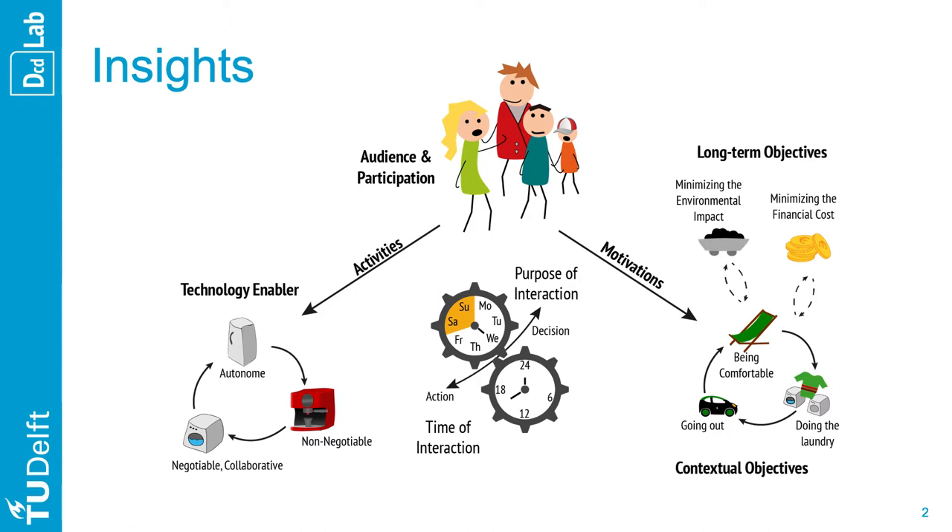Electricity dimension shifting is a complex equation of time and purpose of iteration. This equation should balance contextual objectives — such as doing the laundry and being comfortable — with long-term objectives, for instance minimizing financial cost and environmental impact. In this context, product service systems must negotiate and engage participants in the process, leveraging each technology with its strength.